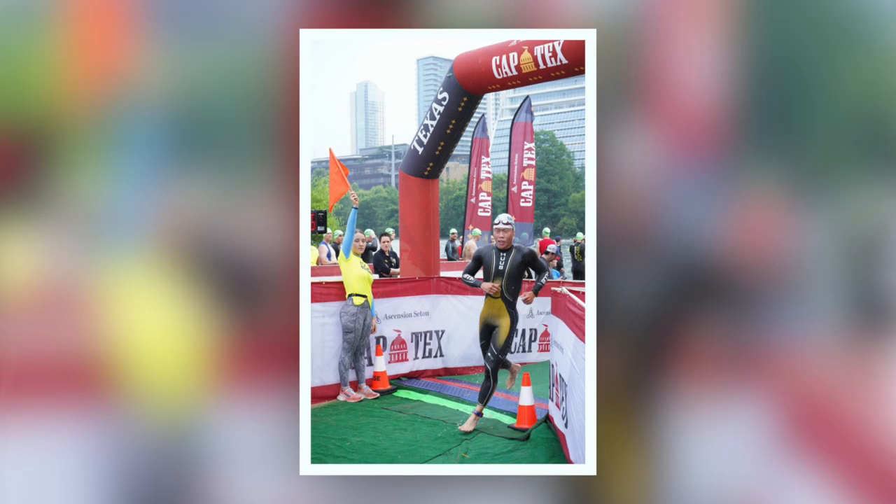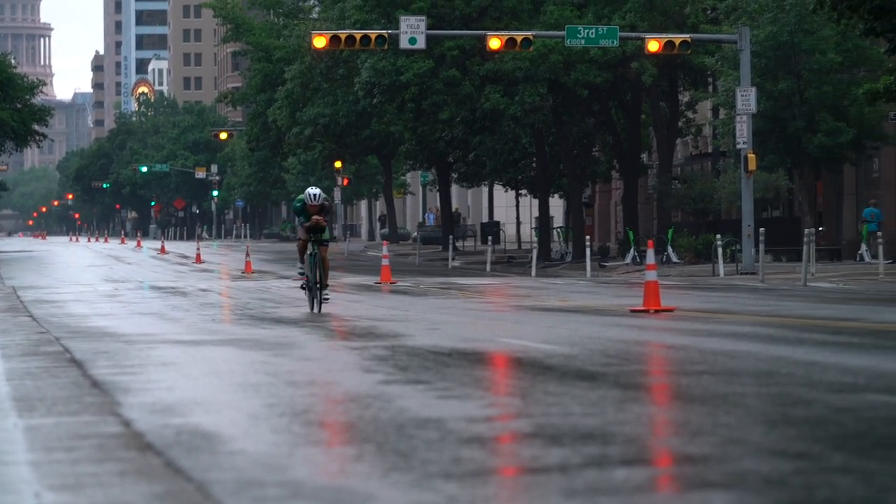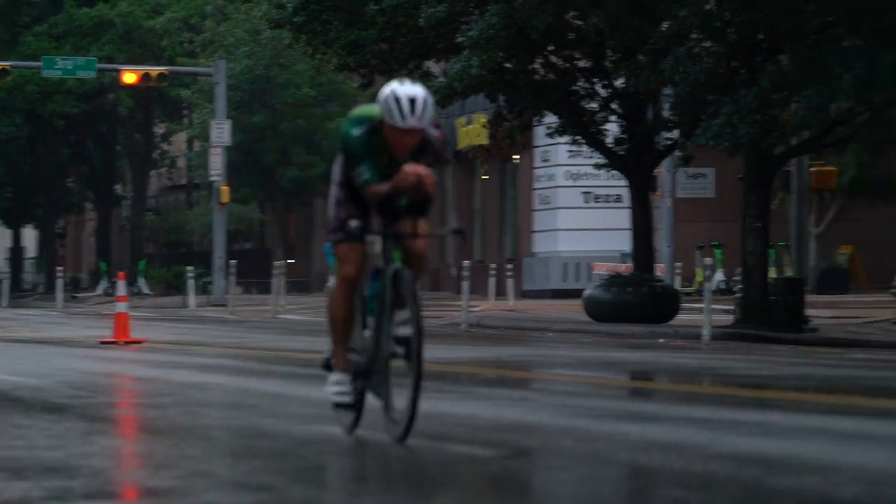Got to transition one and headed onto the bike. I got out of transition first, but the roads were pretty wet and it was raining. I didn't want to crash or do anything stupid, so I was less aggressive.